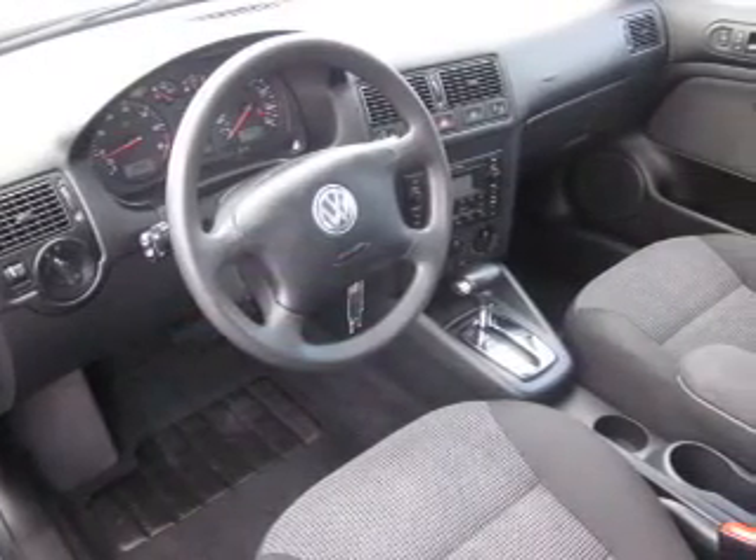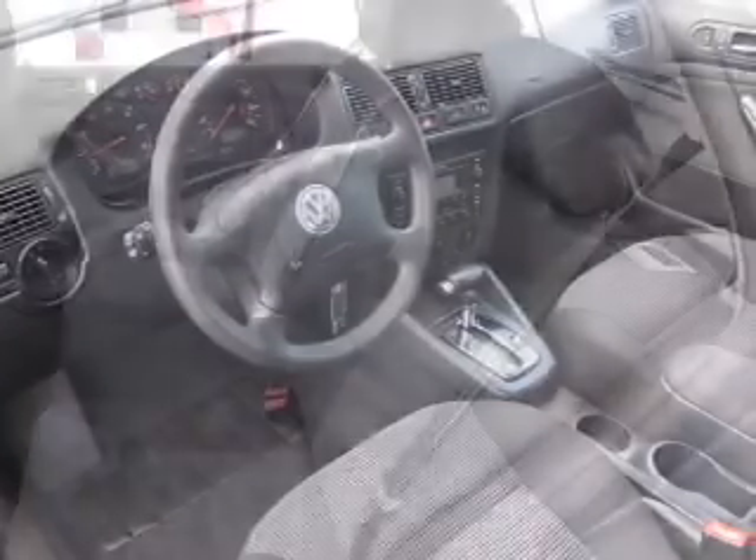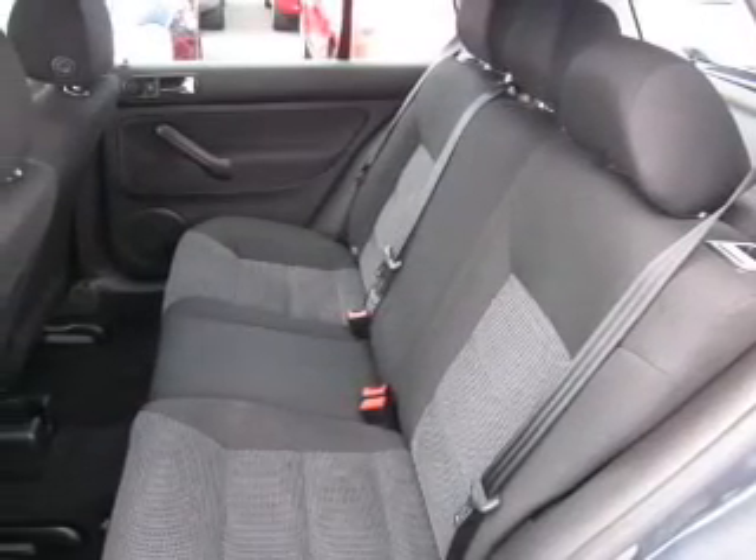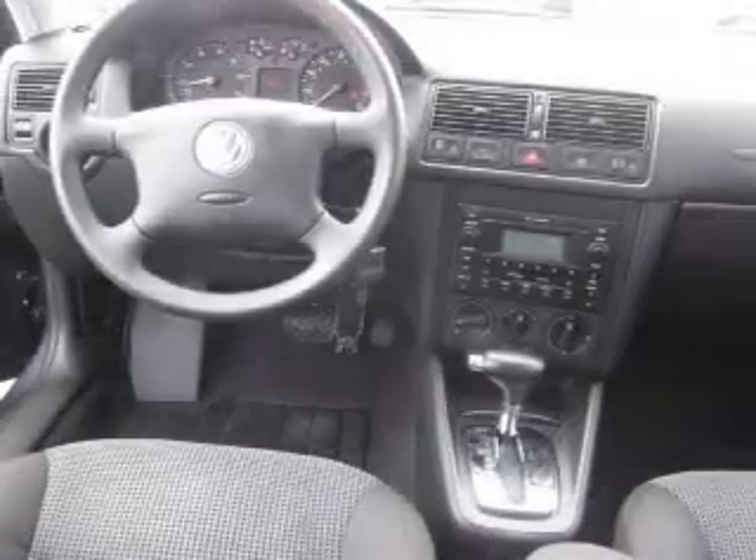Stand out from the crowd with premium wheels. Treat yourself to a premium sound system. The anti-lock braking system will keep you safe on the road. There's nothing like a sunroof on a nice day.